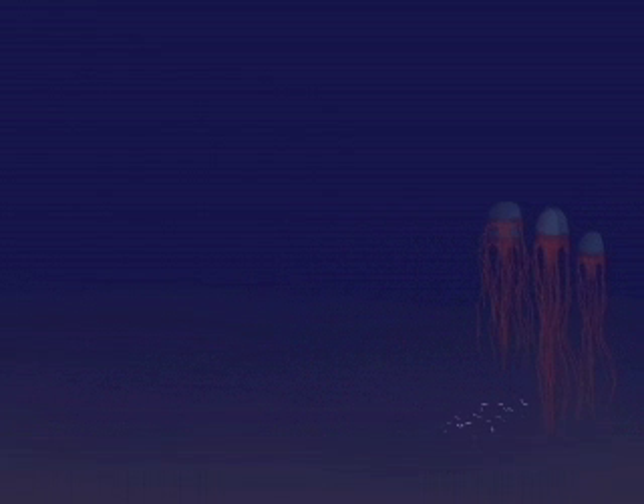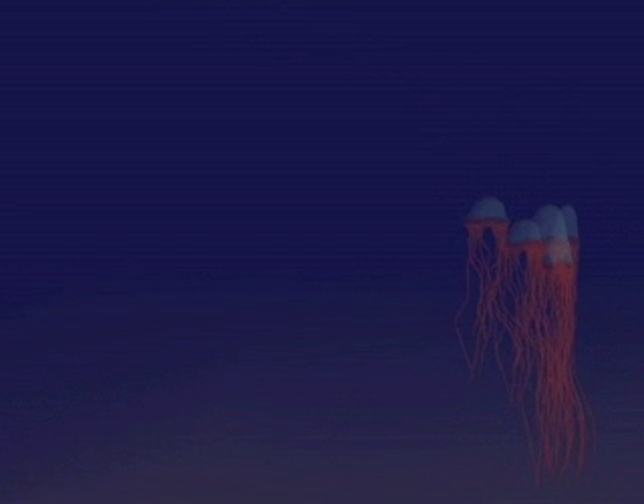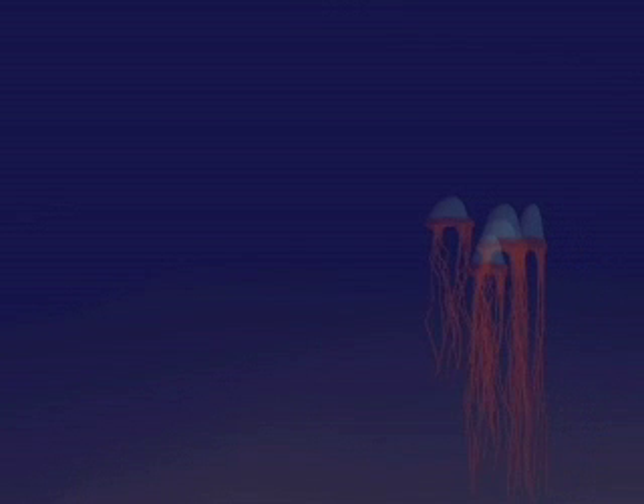Box jellyfish are plentiful in the waters of northern Australia during the summer. They can move up to 3.5 knots and inject a powerful venom into their prey to stun them or kill them before they eat them.